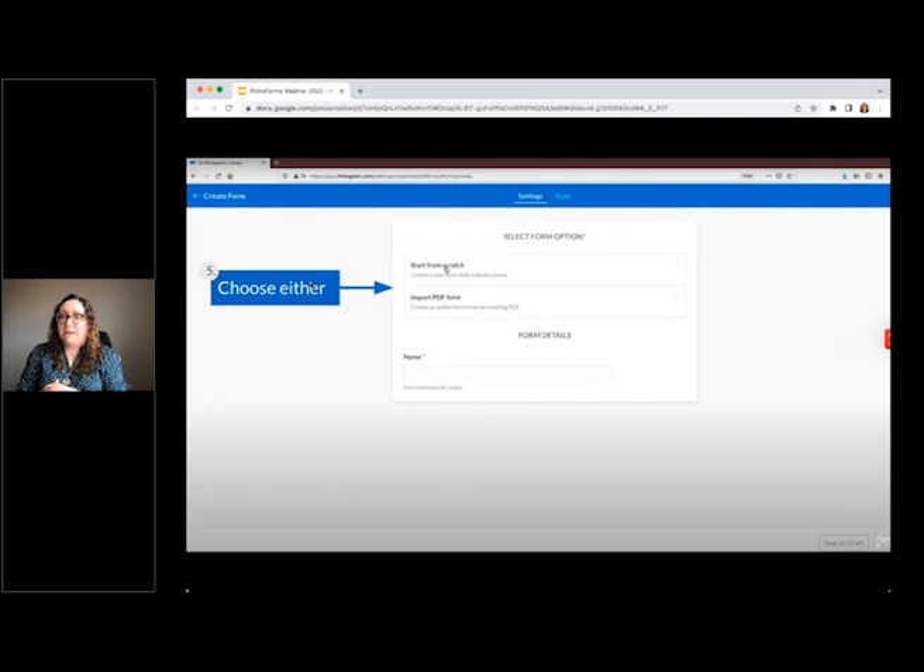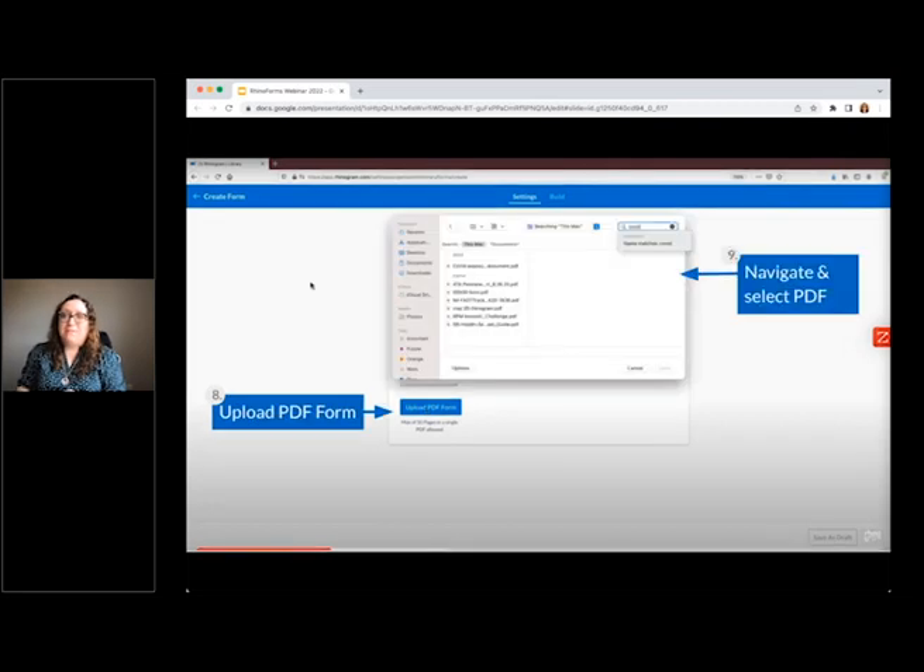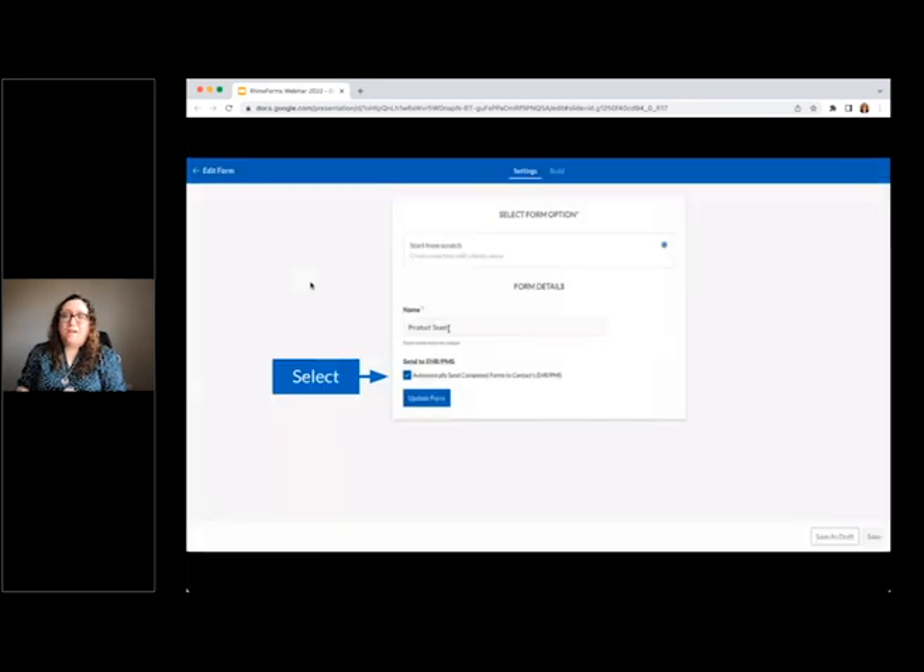The import option works best with PDFs that were created in Adobe. For this first example, we will import a PDF form. You will need to give each form a unique name, then upload the chosen PDF from your computer. For customers with select integrations that allow writebacks, they will have the option to send the completed form back to their contact's chart in their EHR or PMS — a brand new feature that was just released this last Friday.